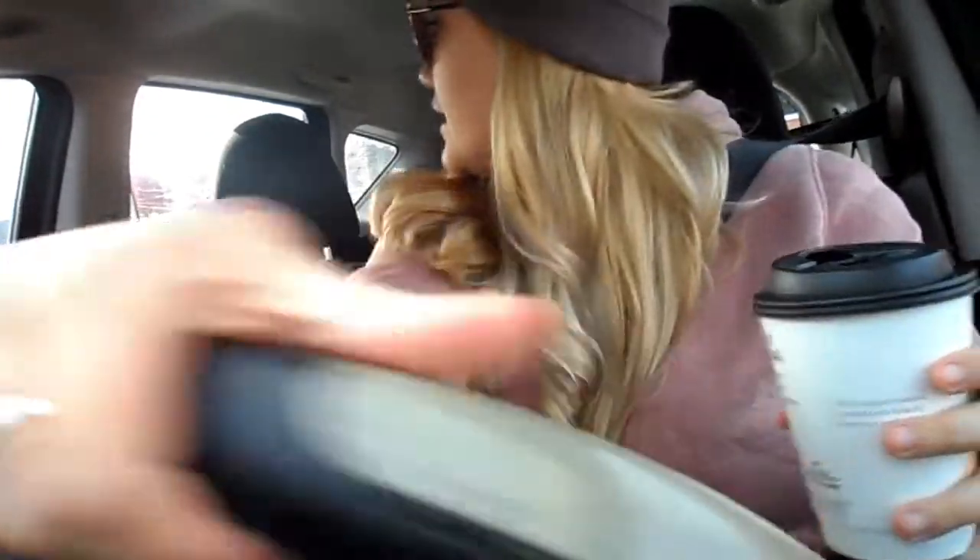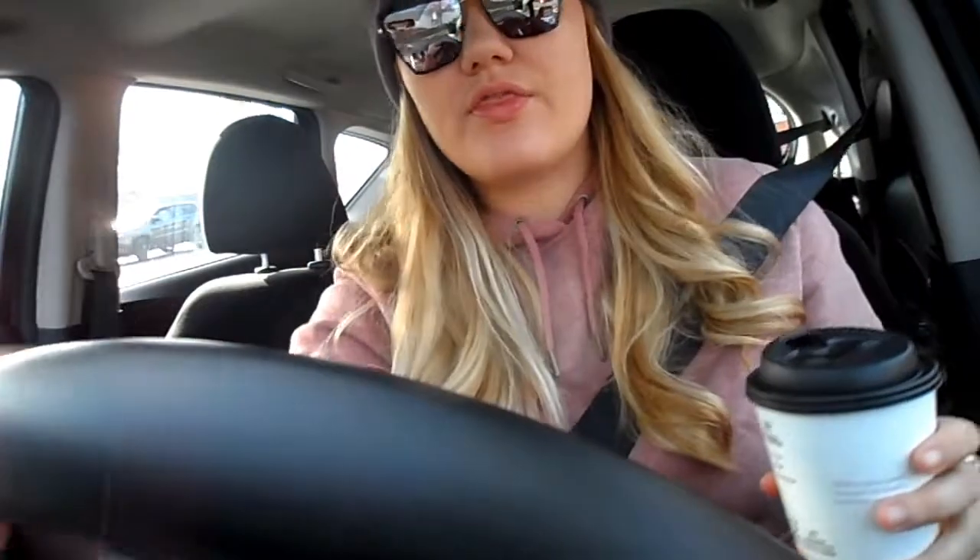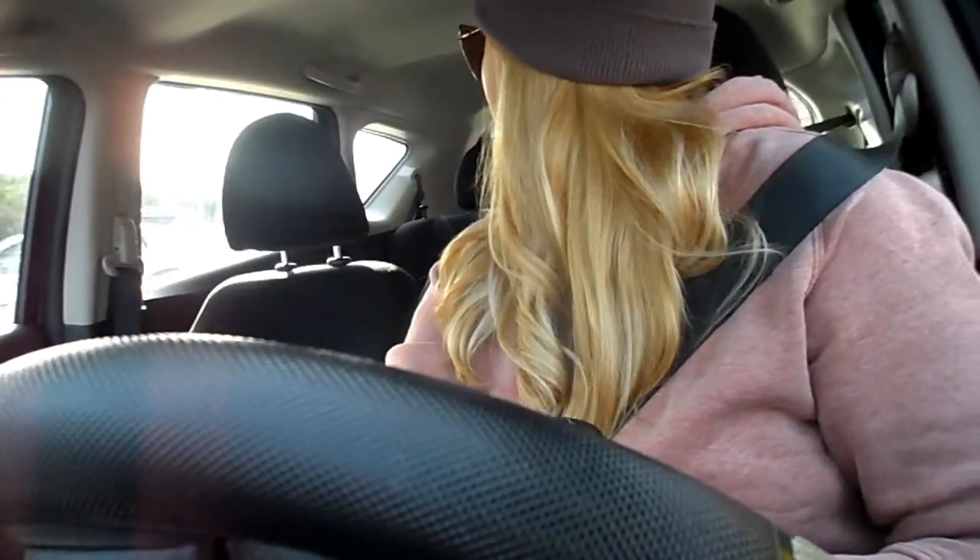I had to stop to get my caramel macchiato from McDonald's, because that is the most important thing today.